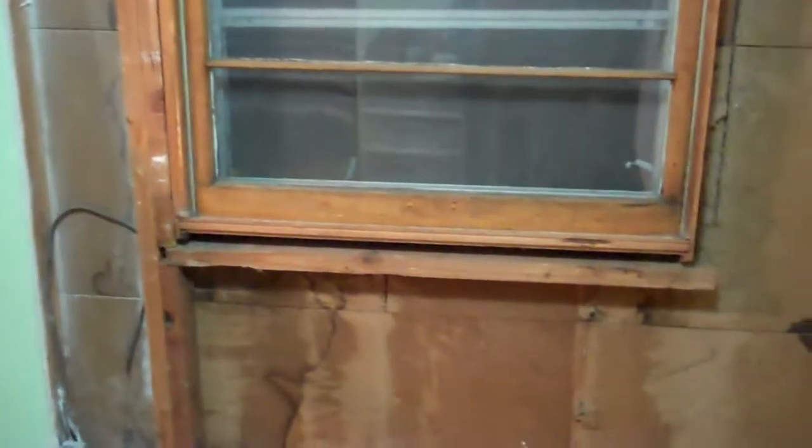Preparing the installation of the new sliding patio door. So far, what I've accomplished is basically taking out the wall studs. Tomorrow I'll go out and take out the window and then the siding.